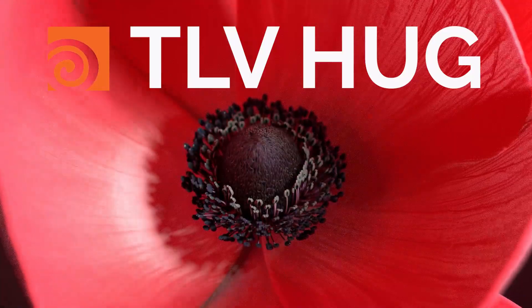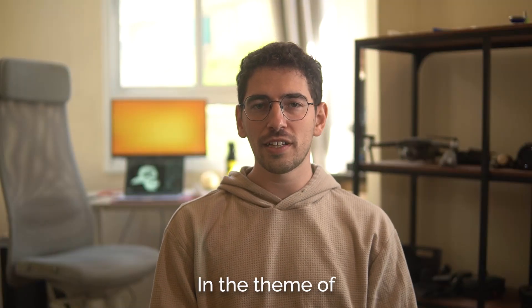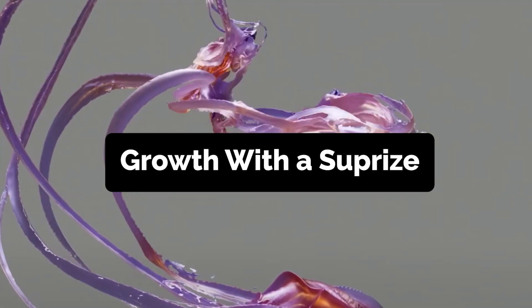Welcome to the TLV Hug Render Challenge. Over the next month, I challenge you to create your own animation in the theme of growth with a surprise.